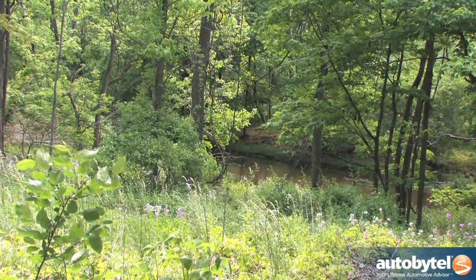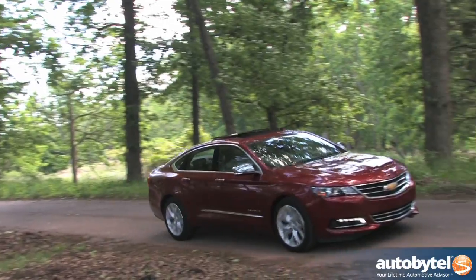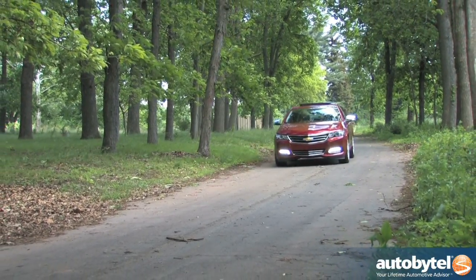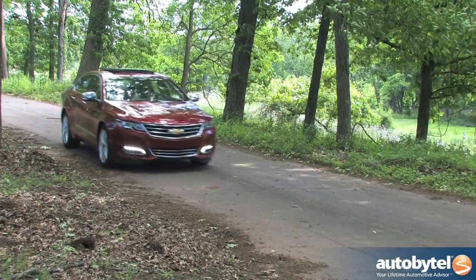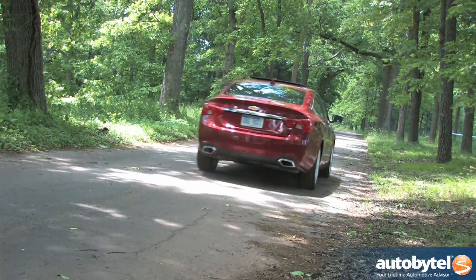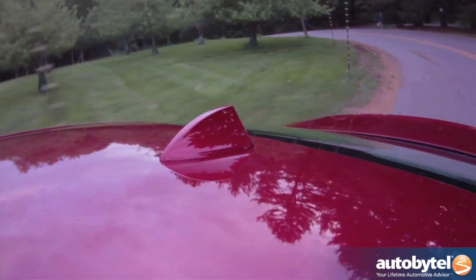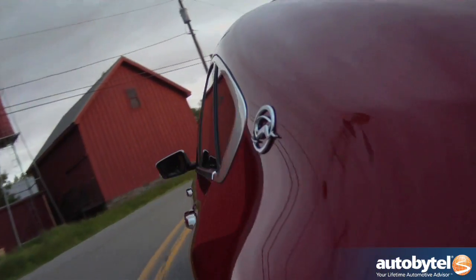The front-wheel drive Impala is only available with a 6-speed automatic transmission. The official EPA fuel economy estimates for the 3.6 liter V6 are 18 city, 28 highway, 21 combined. We tested a top-of-the-line Crystal Red Tint Coat Impala 2LTZ V6. After covering more than 800 miles in our week-long test, we ended up with a combined average of 25.2 miles per gallon.